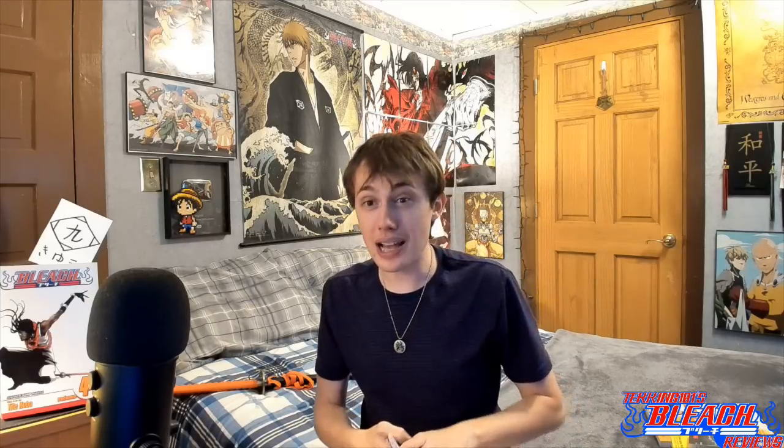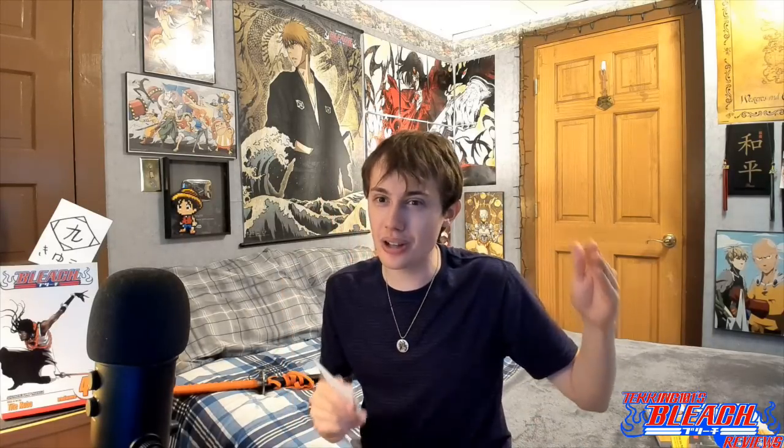Hope you guys enjoyed the series — next time is the last episode, and after that we'll be moving on to a different kind of discussion series. Gird your loins, everybody. Tekking signing out. Now cry, Suzumushi.